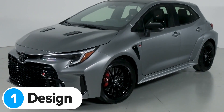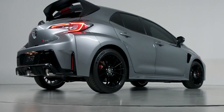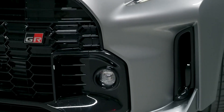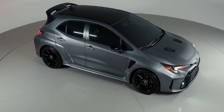The new Toyota GR Corolla looks great. The designers obviously took inspiration from the GR Yaris, but that's definitely a good thing. Both cars have a massive square grille at the front with some extra intakes on each side, but the Corolla's angular headlights and extra bonnet vents make it look even angrier than the little GR Yaris.